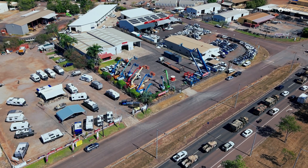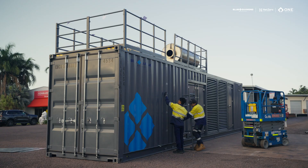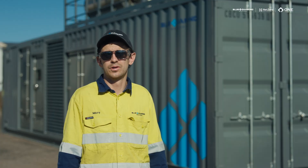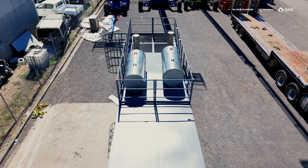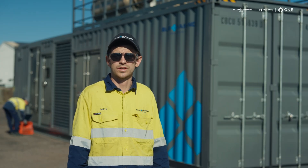Up here in the Northern Territory, this gen set comes with a safety ladder on the side with a safety cage. There are large open cooling hatches on the roof, and there are two mufflers up there to deaden the sound and meet sound requirements for site.